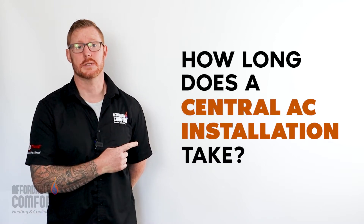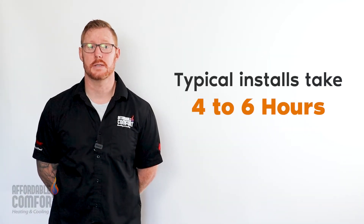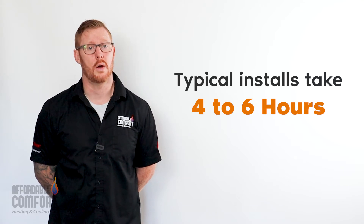Tom here with Affordable Comfort Heating and Cooling with another frequently asked question: how long does it take to install my new central air conditioner? A typical straightforward air conditioner install will take anywhere from four to six hours, although this greatly depends on many factors.